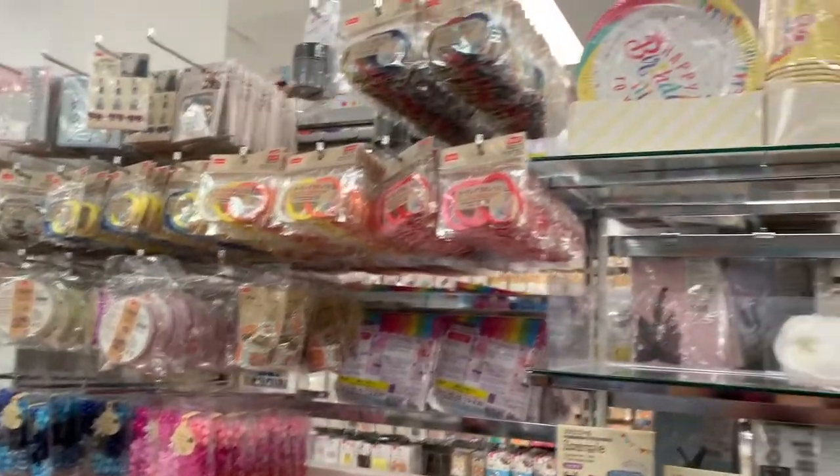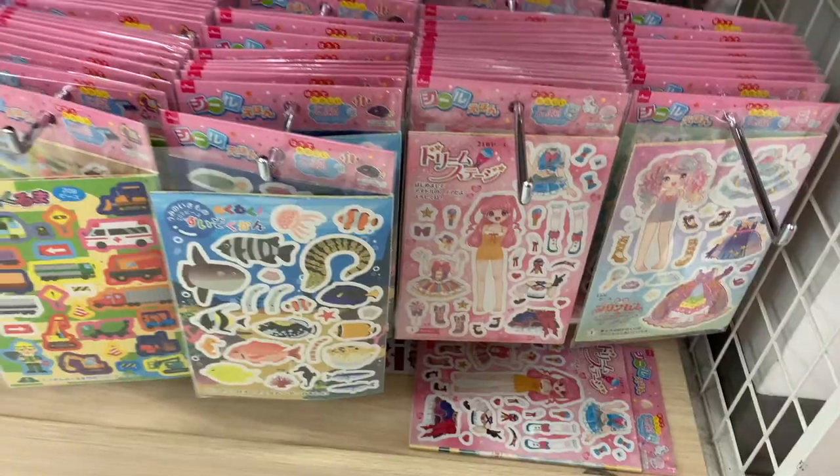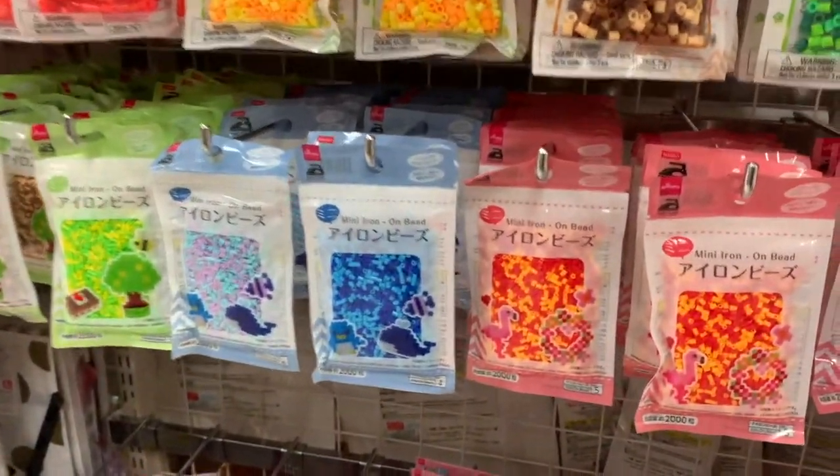From ribbons to all these beads, there are so many things that you can do with all of these craft items.